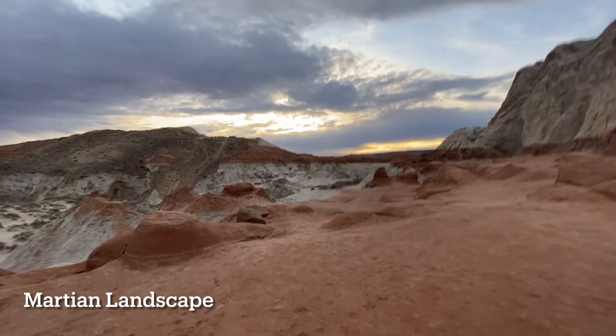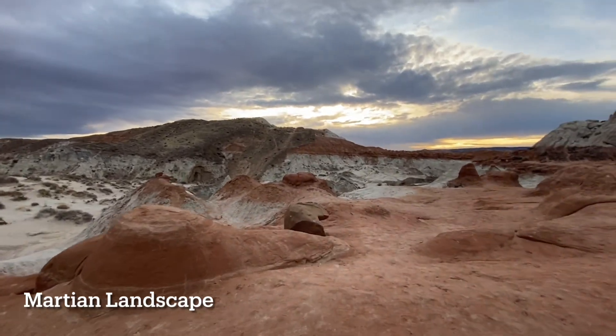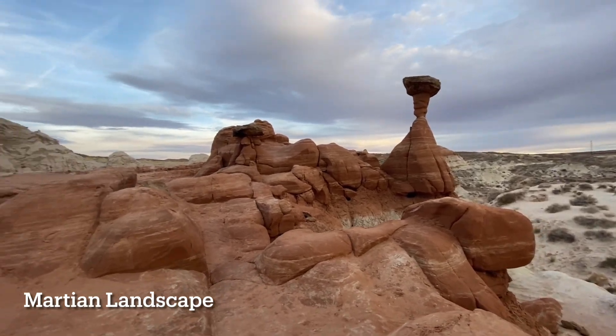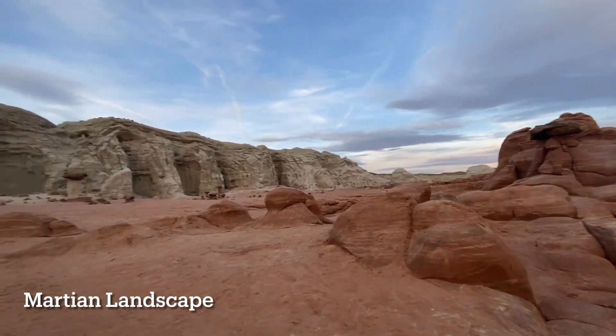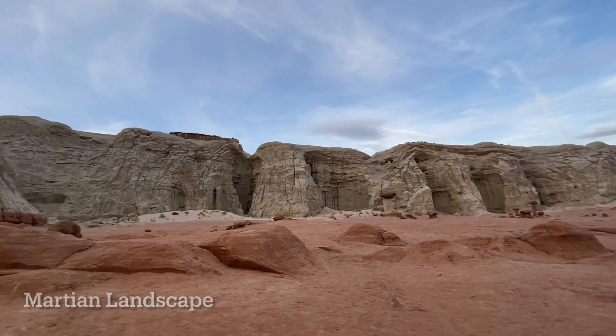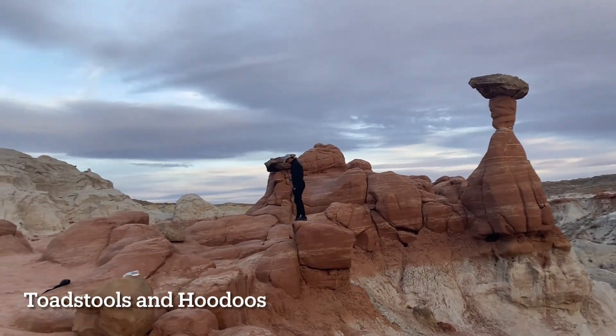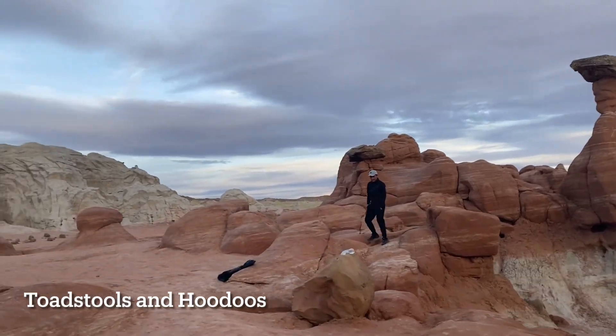This family-friendly trail leads up a wide shallow canyon with rim walls striped in white, reddish-brown, and gold. Toadstools are geologic features that have a hard cap rock sitting on top of a more easily weathered sandstone tower, and they resemble large mushrooms.